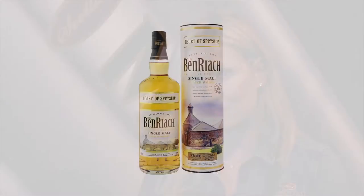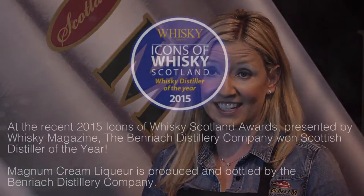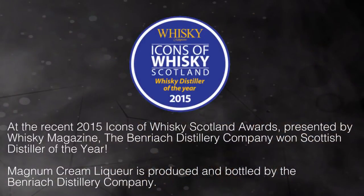Magnum is a premium Scotch Malt Whisky liqueur and the difference between that and other cream liqueurs is the fact that it has got a premium Scotch Malt Whisky in it — BenRiach, which is from Speyside. BenRiach Distillery was just named whisky distiller of the year 2015 and the distillery itself is just outside Elgin, but we blend the whisky with cream in Edinburgh at our bottling plant in Newbridge.